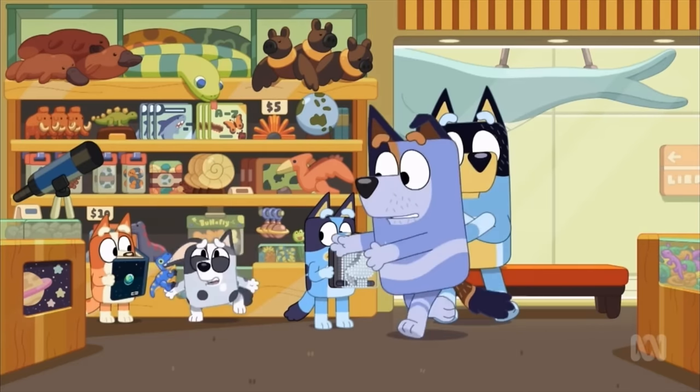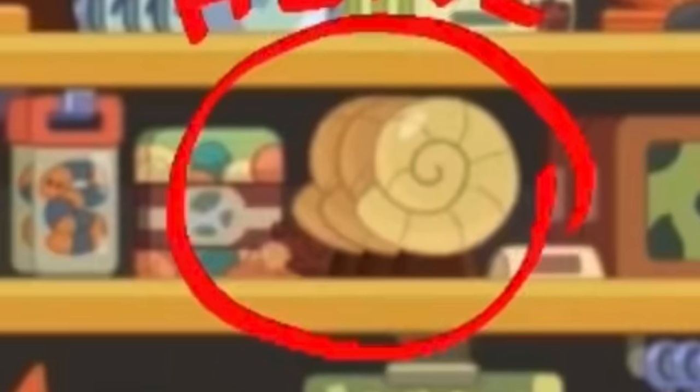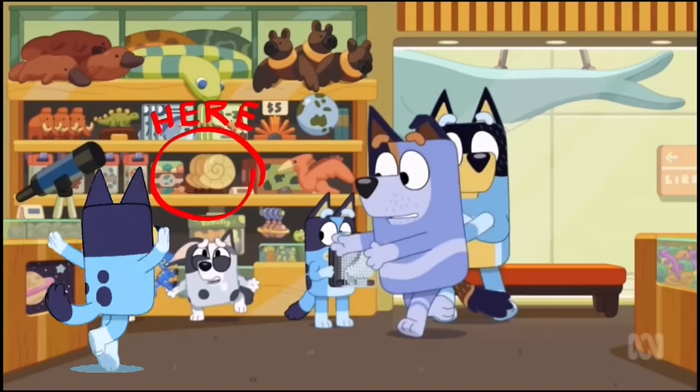Can you spot the long dog? Come on, mate! Keep your eyes peeled! That's a hard one! It's hiding behind the spiral shell!